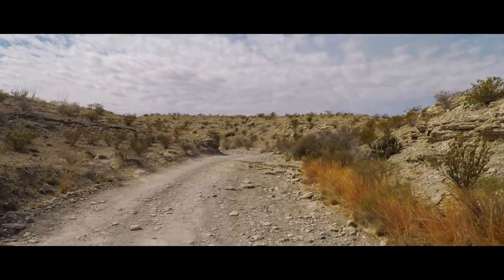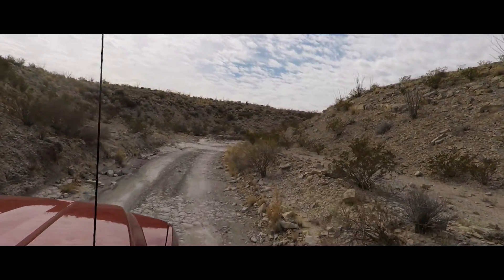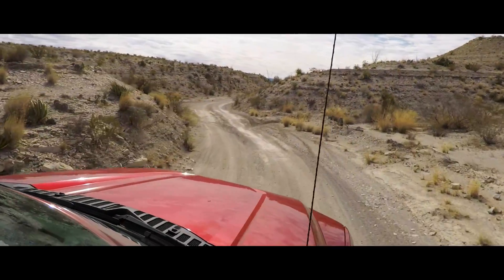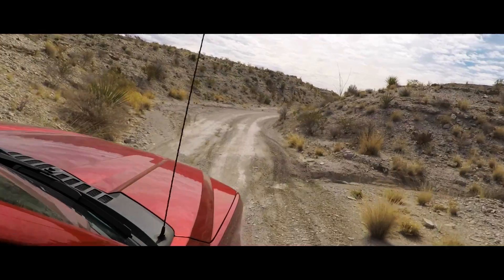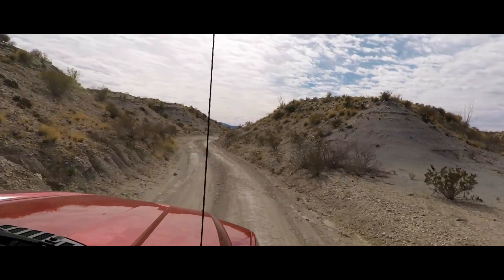Oh, those are some sharp rocks. The ones you want to hit dead on. I'm going to put the skid plate back here.